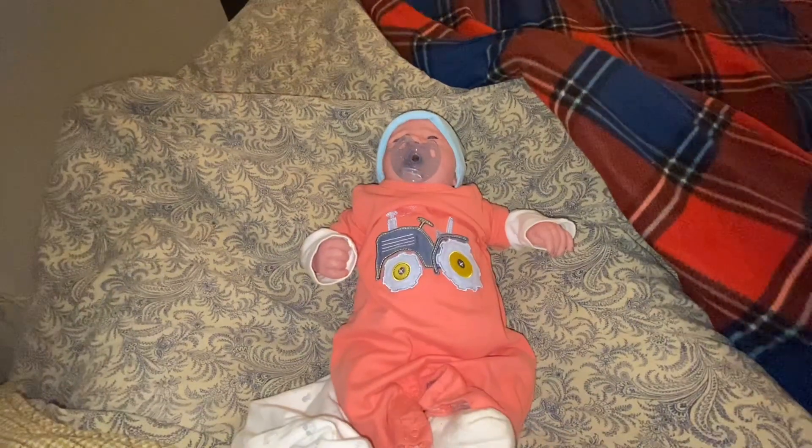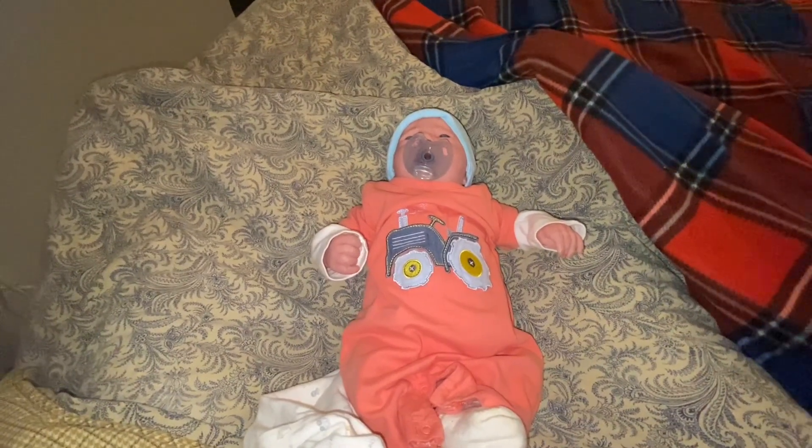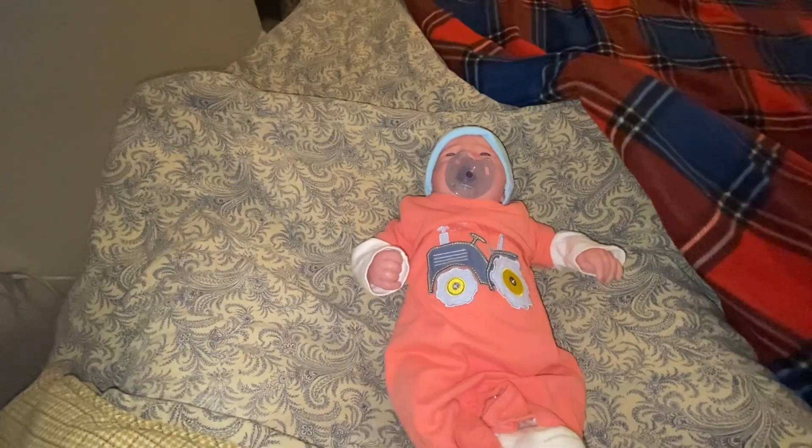Hey guys, welcome back to our channel. So today we have Grayson here and we have this gown.